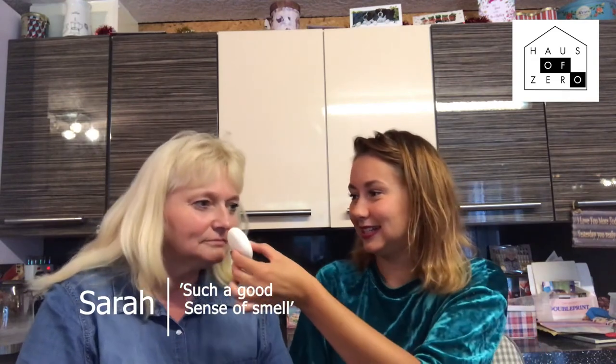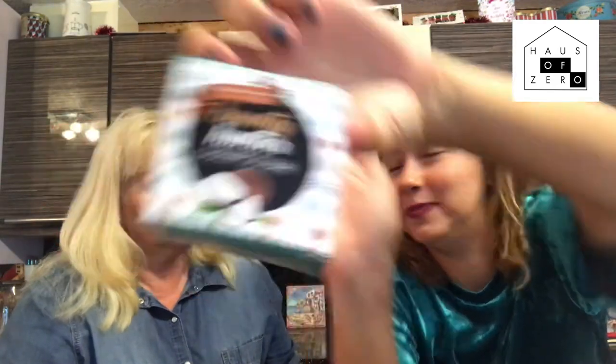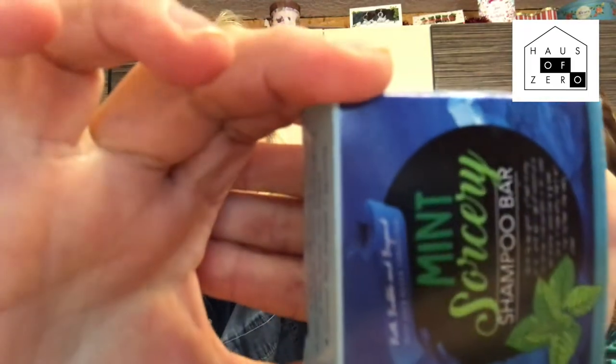This shampoo is called Mint Sorcery and it has of course mint flavour. Mum has a very good sense of smell — a really, really good sense of smell. You're going to be our smellologist. I'm getting hints of mint. So this one is our mint. It's very minty.